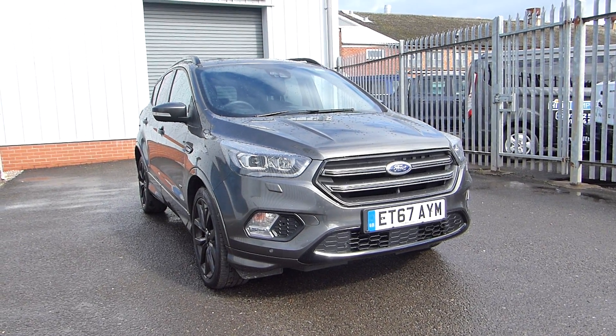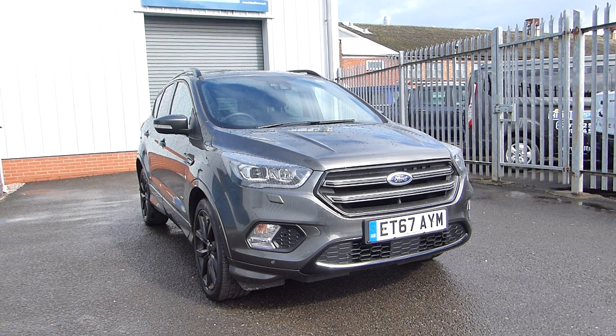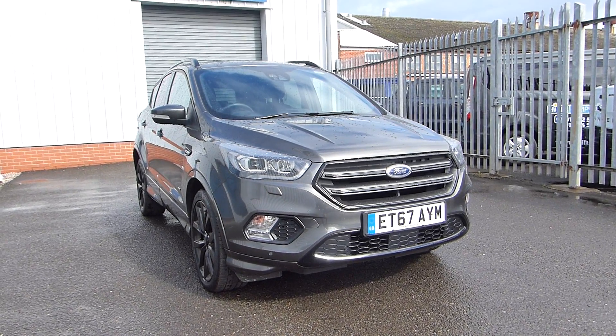Hello and welcome back to Hills Ford. Today we are featuring this Ford Kuga ST-Line X. It's a 2017 with only 7,000 miles on the clock and it uses a 2 litre diesel engine producing 180 PS with all-wheel drive.